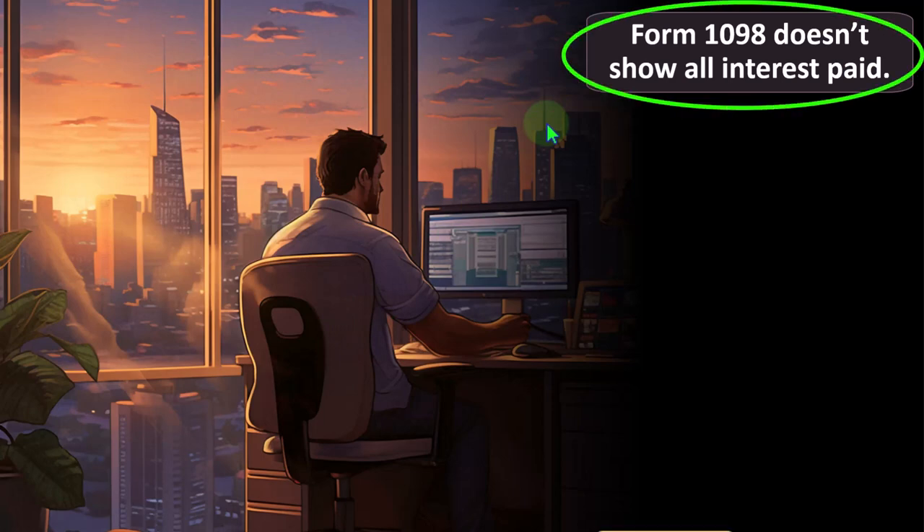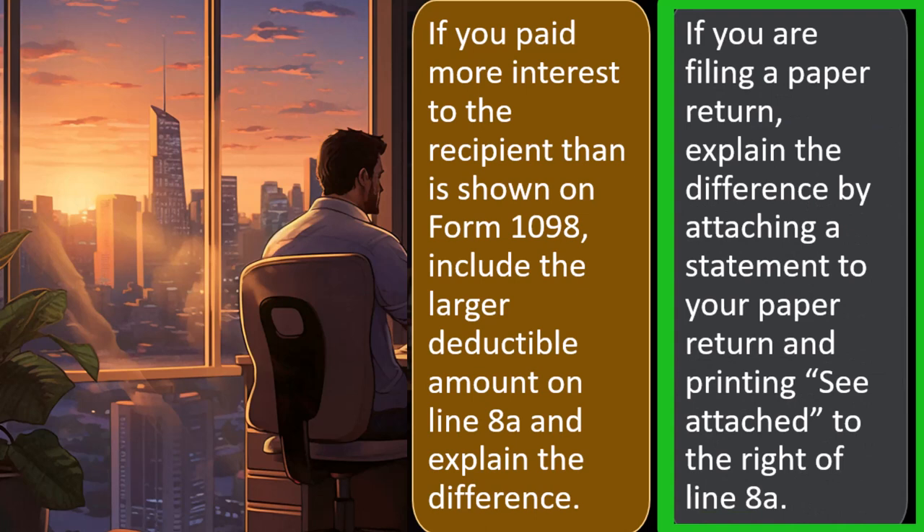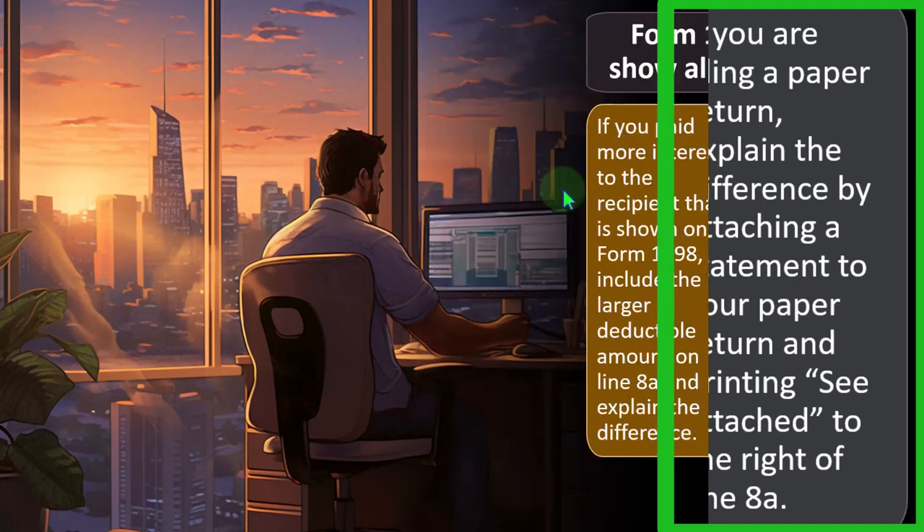If Form 1098 doesn't show all interest paid — if you paid more interest to the recipient than is shown — include the larger deductible amount on line 8A and explain the difference. If you're filing a paper return, explain by attaching a statement and printing 'See attached' to the right of line 8A. You can also do this electronically by attaching a PDF statement. You must report the correct number and give the IRS notes explaining why it differs from the 1098, because if you report more than the 1098 shows without explanation, expect questions.